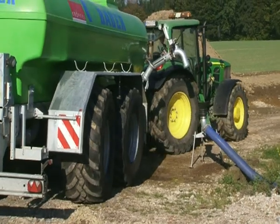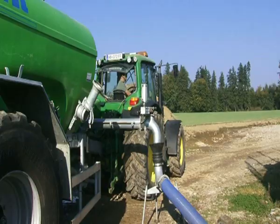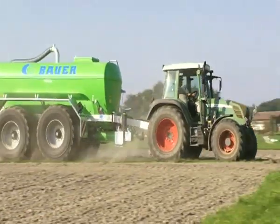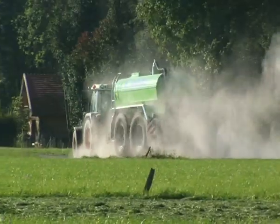Or, as an option, automatic filling via a suction arm. Bigger, faster, stronger — today's demands on axle groups are enormous.